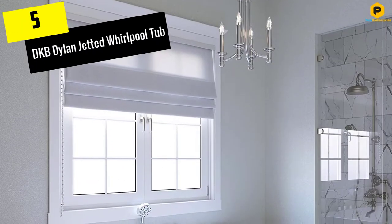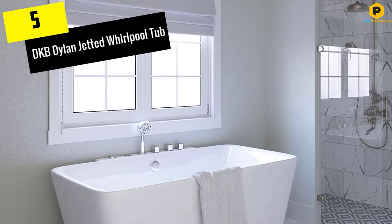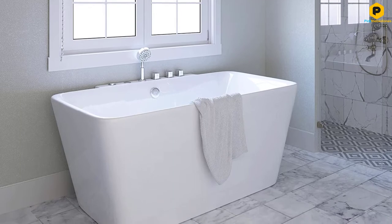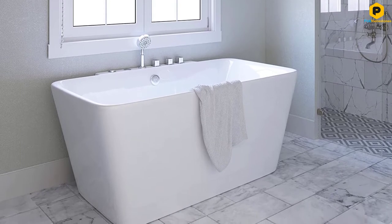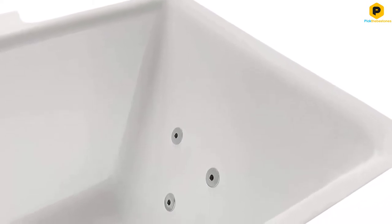Starting at number 5, we have the DKB Dillon Jetted Whirlpool Tub. The DKB Dillon Jetted Whirlpool Tub has a certain elegance to it not available in other rectangular bathtubs, which was one reason we liked it. It's also a freestanding design that opens up a world of installation possibilities.